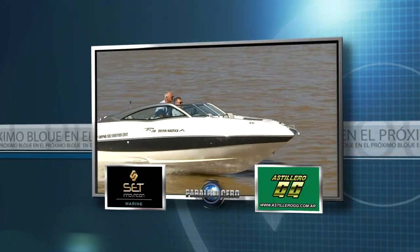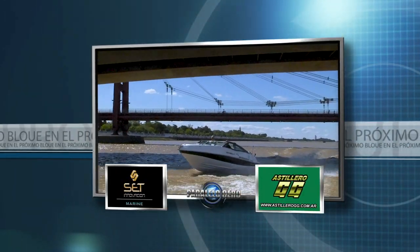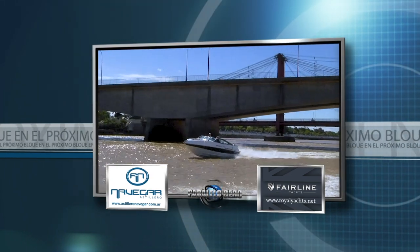Fibra Ford are Brazilian launches available in Argentina. After the break we'll show you the model 210.